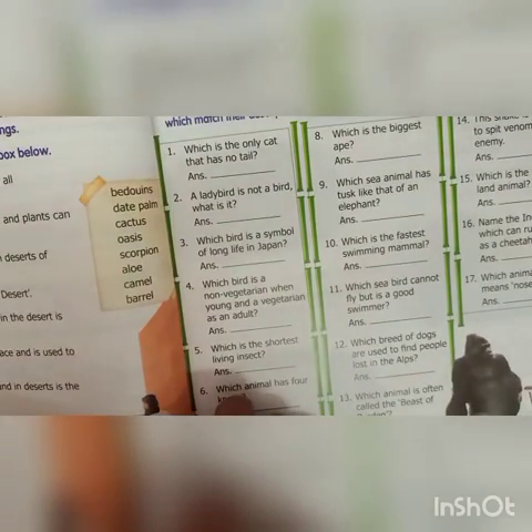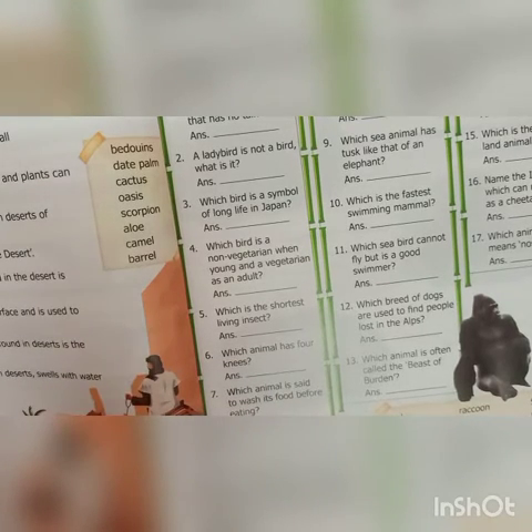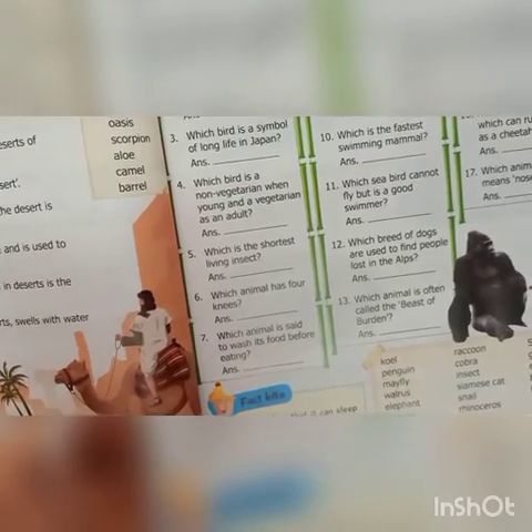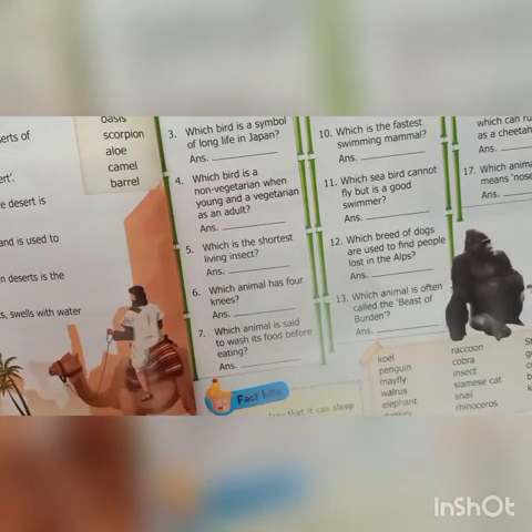Second: a ladybird is not a bird — what is it? That is insect. Third: which bird is a symbol of long life in Japan? That is crane. Fourth: which bird is non-vegetarian when young and a vegetarian as an adult? That is poin.